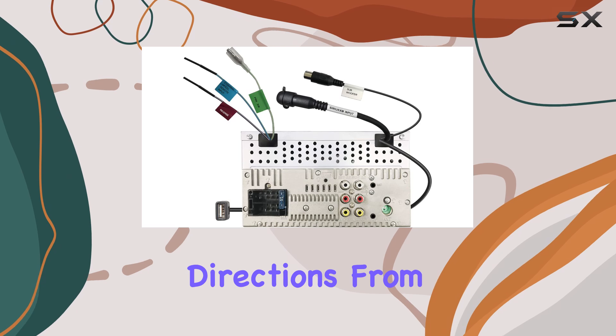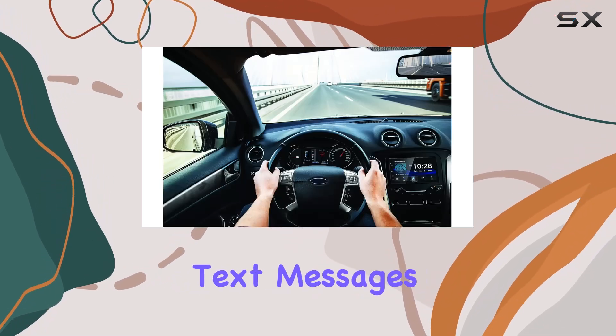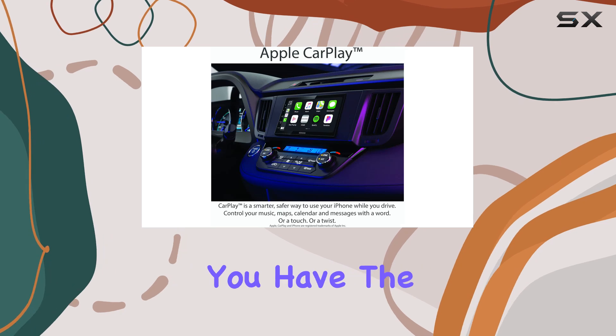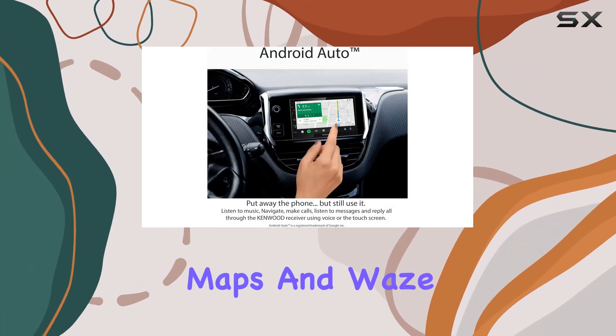Whether it's getting directions from Apple Maps, making calls, or managing your music and text messages, CarPlay integrates your iPhone into your driving experience without taking your focus off the road. And with the latest iOS, you have the added ability to use third-party navigation apps like Google Maps and Waze.